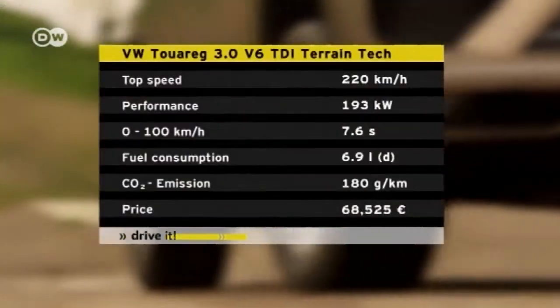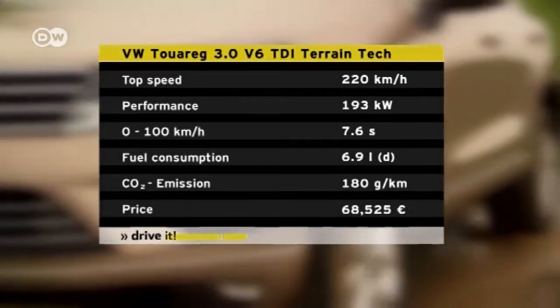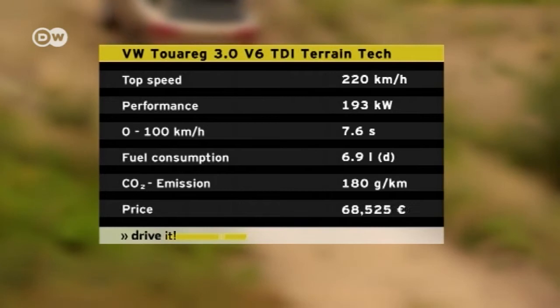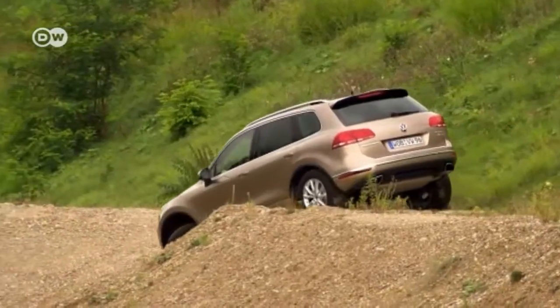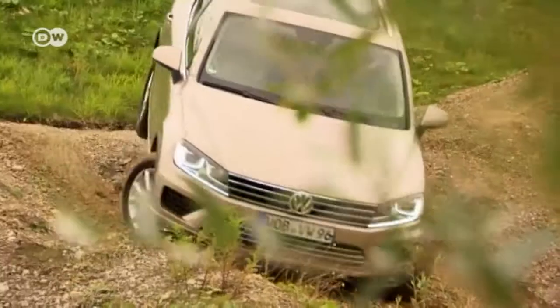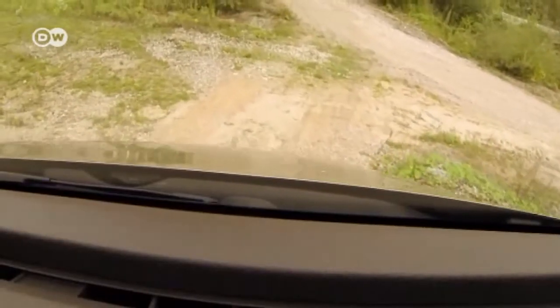The new Touareg also sports an overhauled V6 engine, which VW says is more fuel-efficient than previous models. The Touareg is claimed to need just 6.9 liters of diesel per 100 kilometers. The engine produces 193 kilowatts of power and 580 newton-meters of torque — stats that impress reviewer Klaus. The V6 TDI engine also fulfills EU emission standards, featuring a urea injection exhaust system and an additional SCR catalytic converter.